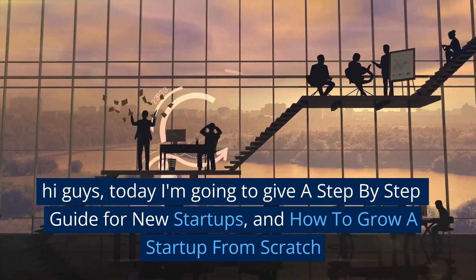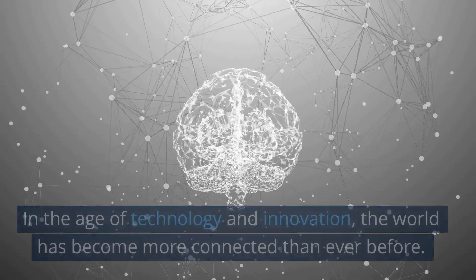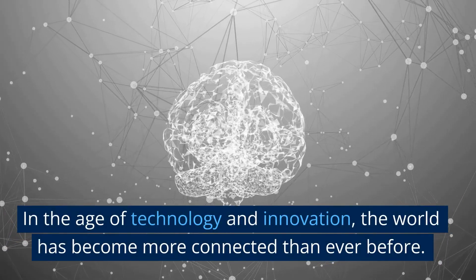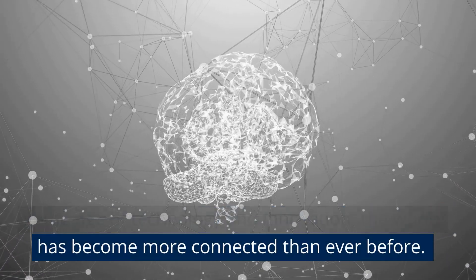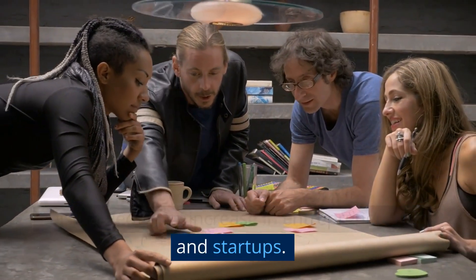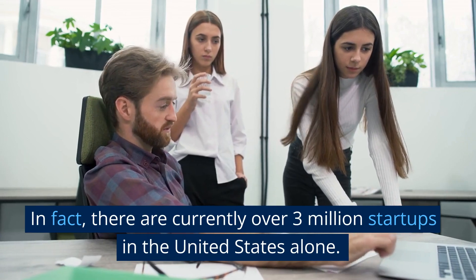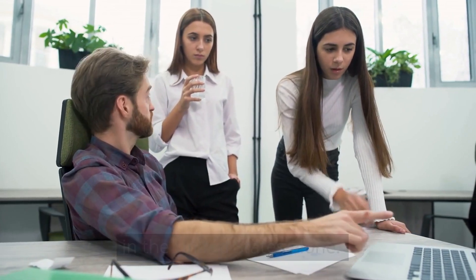Hi guys, today I'm going to give a step-by-step guide for new startups and how to grow a startup from scratch. In the age of technology and innovation, the world has become more connected than ever before. This has led to an increase in entrepreneurship and startups. In fact, there are currently over 3 million startups in the United States alone.